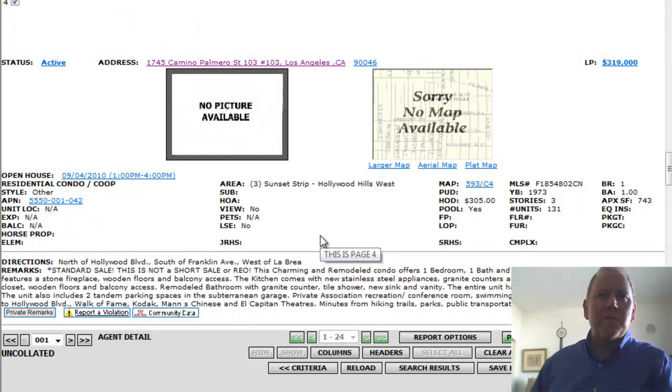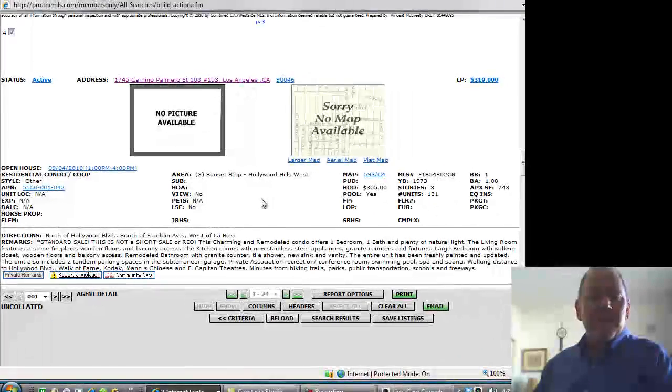Next property: 1745 Camino Palmero Street, number 103. This is off the Sunset Strip, Hollywood Hills West. One bedroom, one bath, 743 square foot unit. Built in 1973. $305 a month HOA, offered at $319,000.